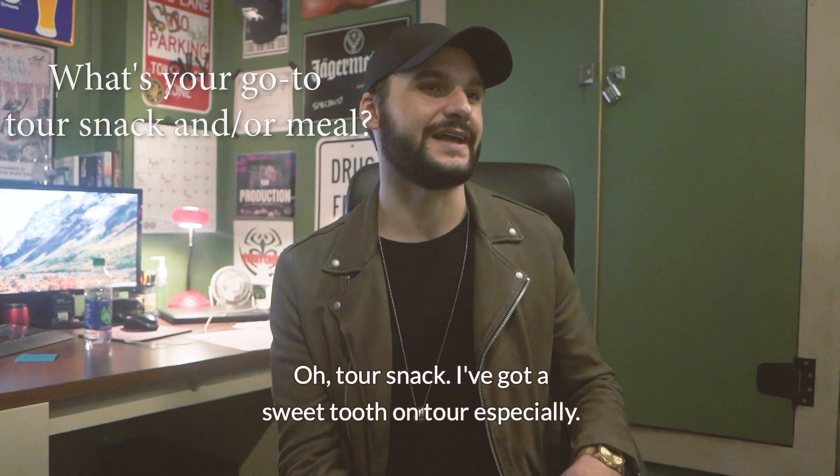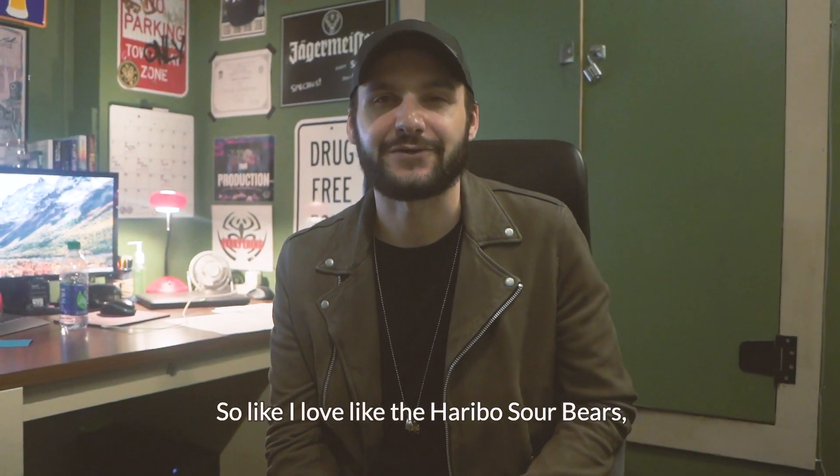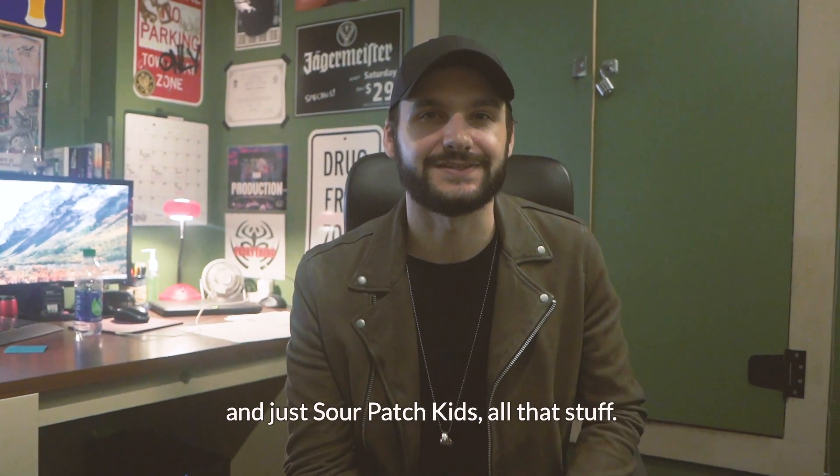Tour snack — I've got a sweet tooth on tour especially. I love Haribo Sour Bears and just Sour Patch Kids, all that stuff.